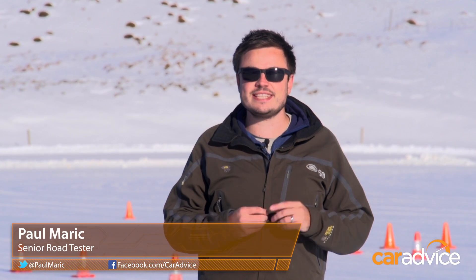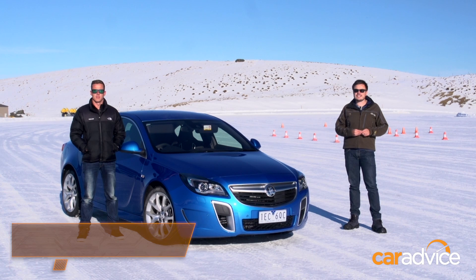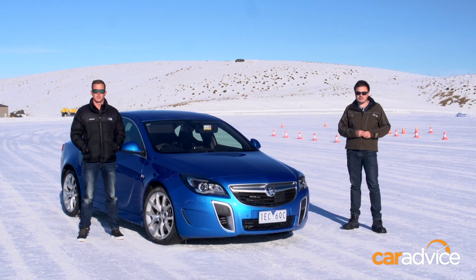Developed in the late 80s, electronic stability control has become a mainstay in the automotive industry. Today we're at the Southern Hemisphere proving ground in New Zealand to put the technology to the test.